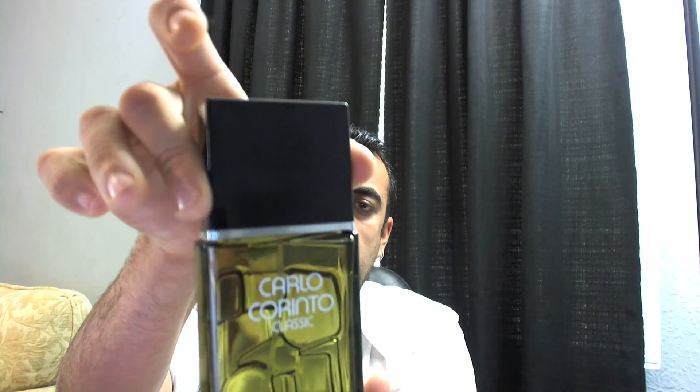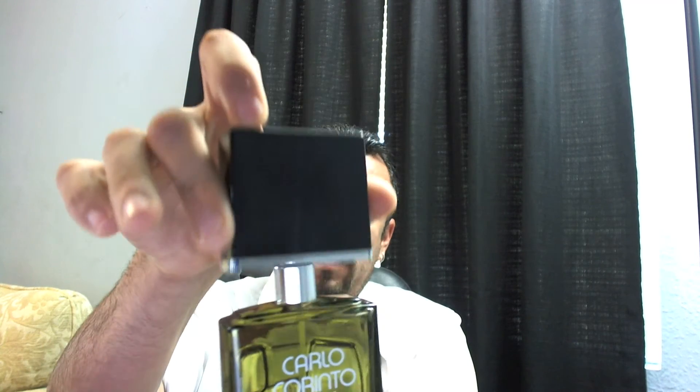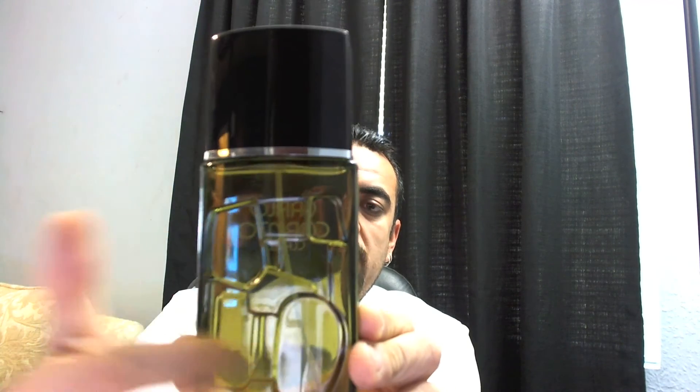It doesn't fit too well on the bottle — if you hold it, the cap, the bottle is gonna fall. This is the front of the bottle, this is the back where it has this kind of art engraving. The spritzer works pretty nice — you can see it has a nice spritzer. It smells good, it's alright.